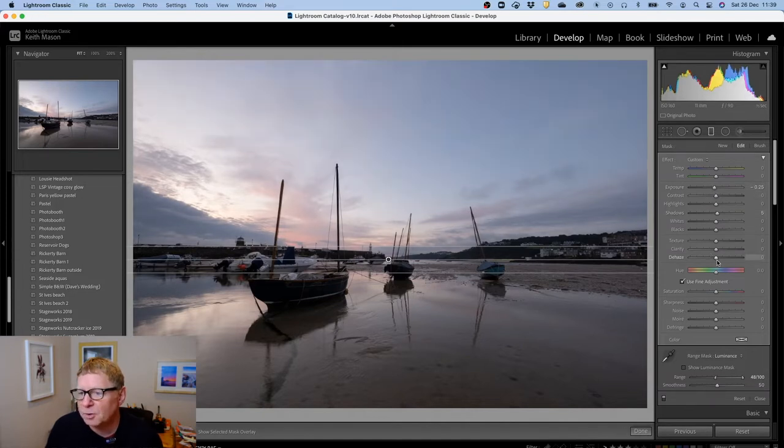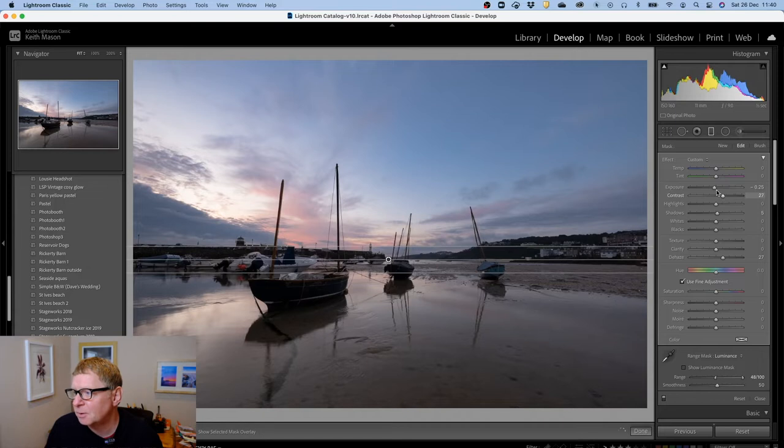Now when we turn the mask off, you can see I can change the amount of light in the sky without impacting the foreground along the horizon. I'm going to build up the dehaze to get more contrast into the sky, pull the contrast up, and bring the whites up a little bit so we're now quite contrasty in the sky.